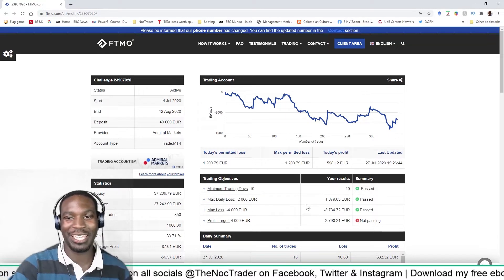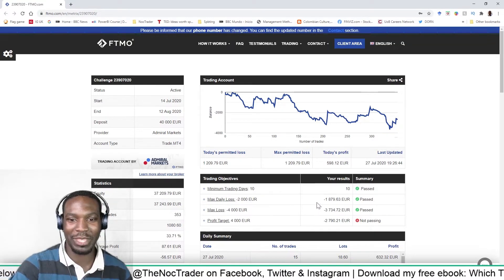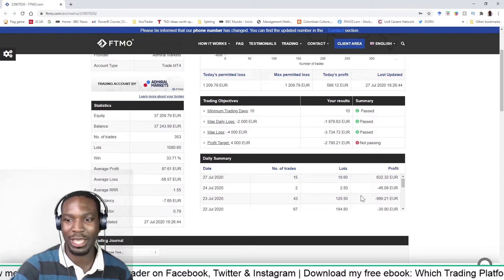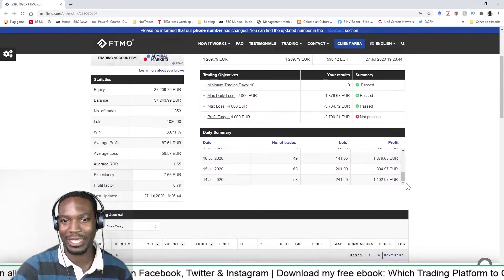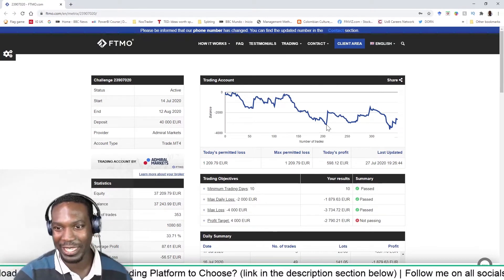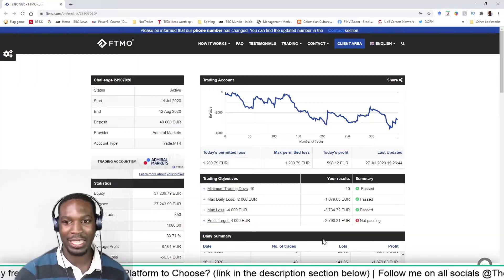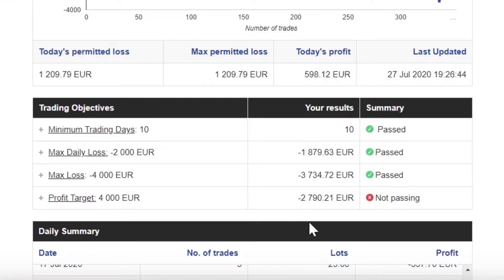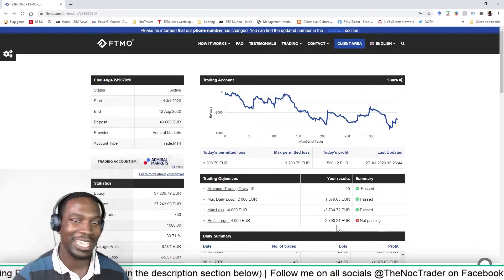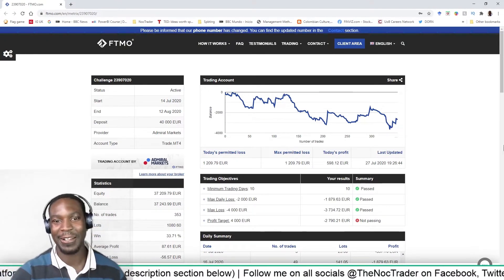I've completed 10 days and had the maximum daily loss of 1,879 pounds — that was around day three, just 250 quid short of finishing the challenge completely. My profit? Well, I'm not in profit. I'm still down 2,790 pounds, so still down about three grand. In essence, I need to make seven grand in 20 days.